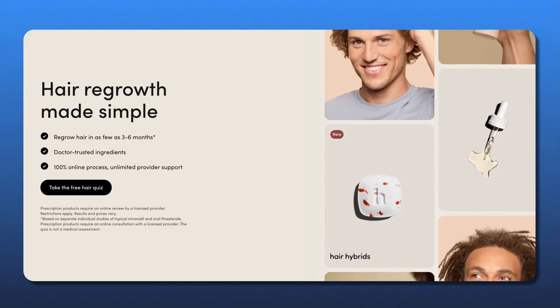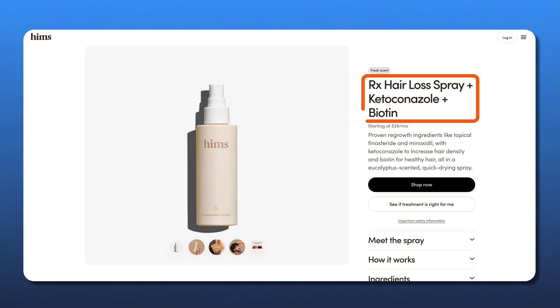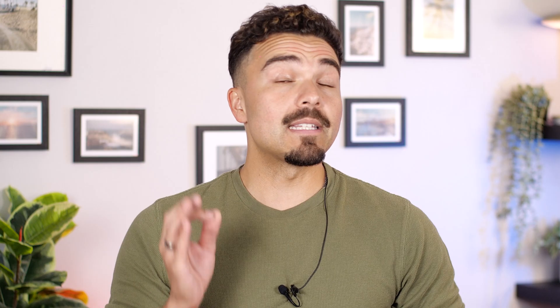In this video, I'll break down how it works, what the science says, and why HIMS telehealth platform took it beyond a simple ketoconazole shampoo — combining ketoconazole with other proven ingredients in a potent, doctor-prescribed hair spray made just for men. Let's clear the scalp and regrow some confidence.